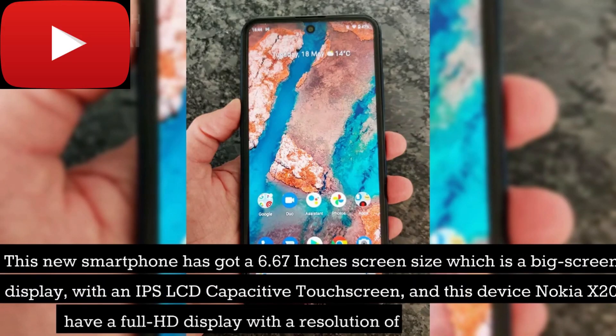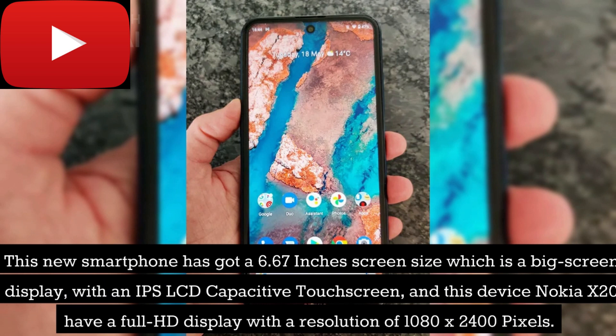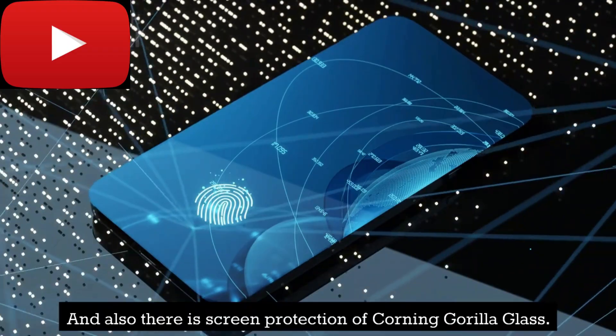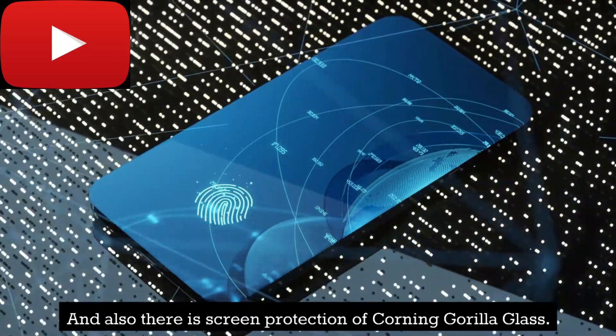This new smartphone has got a 6.67 inches screen size, which is a big screen display with an IPS LCD capacitive touchscreen. The Nokia X20 has a full HD display with a resolution of 1080 x 2400 pixels, and there is screen protection of Corning Gorilla Glass.